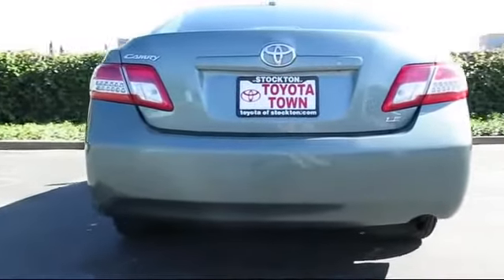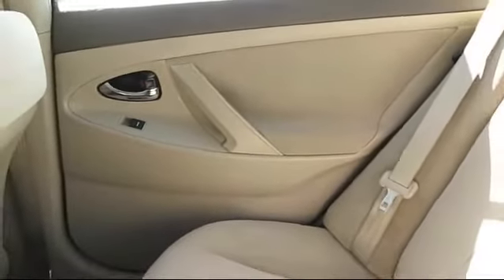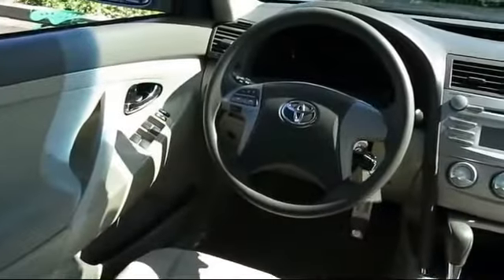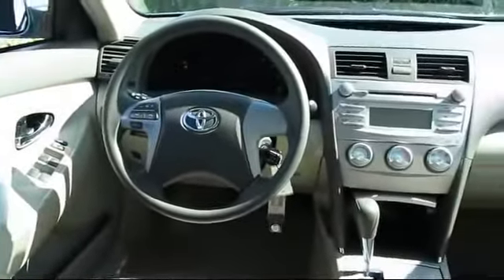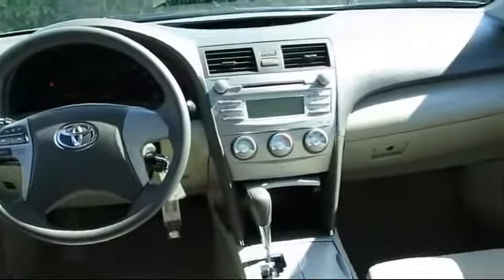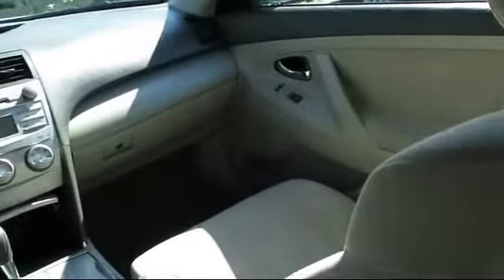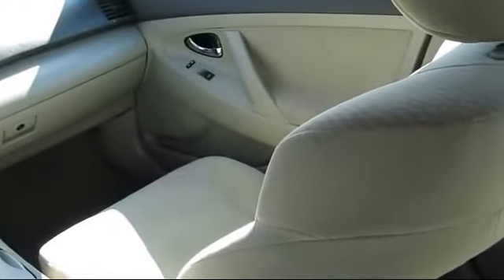And has less than 70,000 miles on the odometer. Every Toyota certified vehicle goes through a rigorous 160-point quality assurance inspection by Toyota factory trained technicians. And includes a 12-month, 12,000-mile limited comprehensive warranty. You also get a 7-year, 100,000-mile limited powertrain warranty from the original date of first use when sold as new.